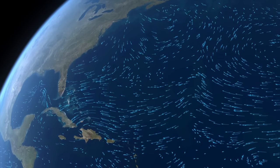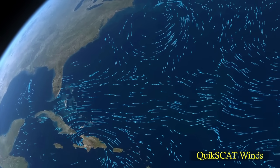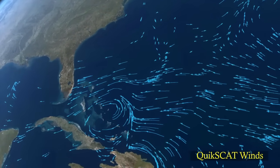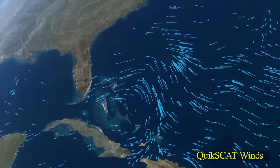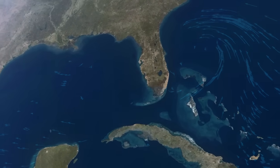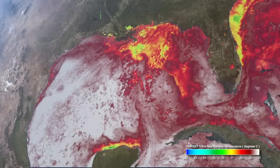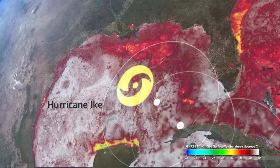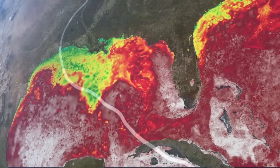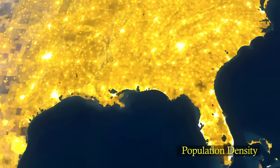Thunderstorms are a frequent occurrence in the tropics. Some of these may become organized into large rotating systems with strong winds, growing into tropical storms or hurricanes. Tropical ocean basins like the Caribbean and the Gulf of Mexico retain substantial heat, making these regions favorable for rapid storm intensification. By extracting large amounts of heat from the ocean, storms can become massive and destructive hurricanes.